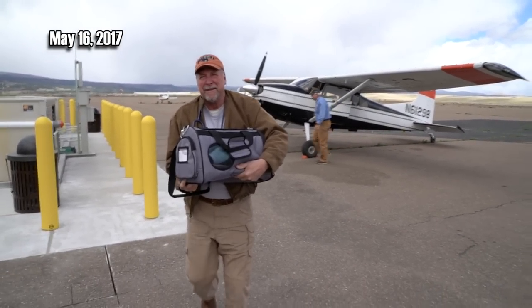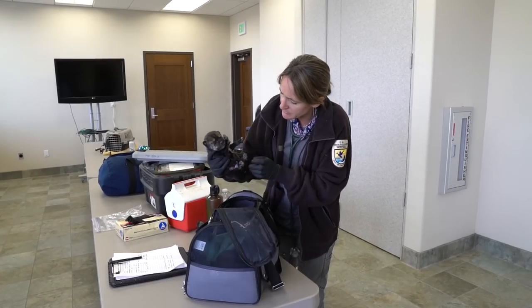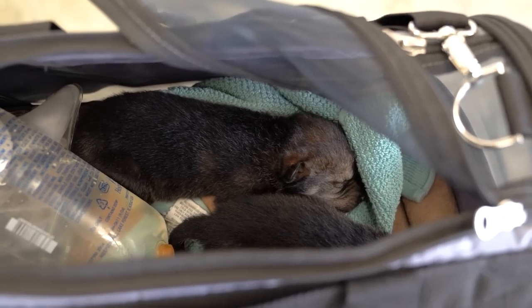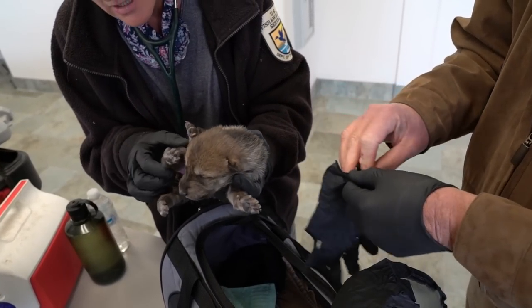Precious cargo just arrived at the airport in Springerville, Arizona. Endangered Mexican wolf pups — four of them — from the California Wolf Center in Julian, California.